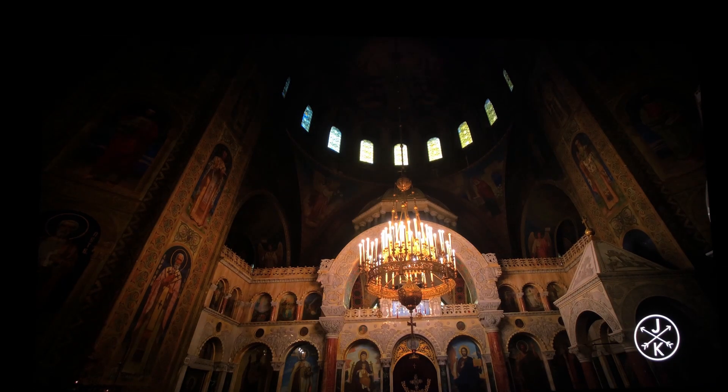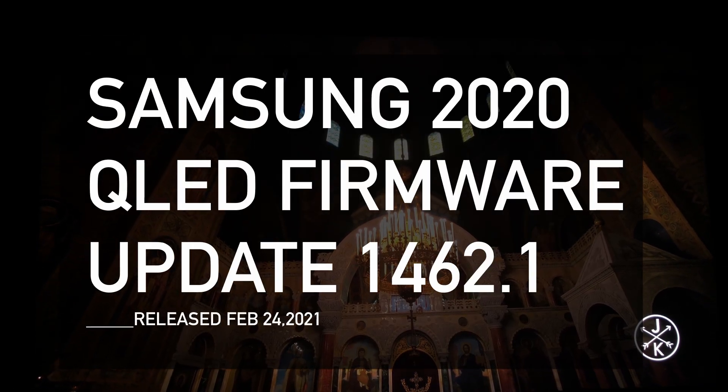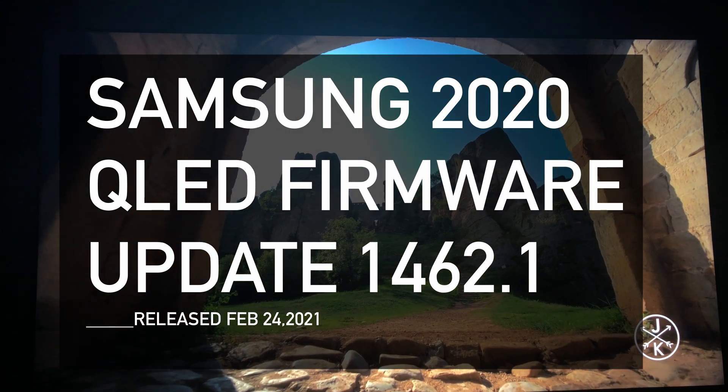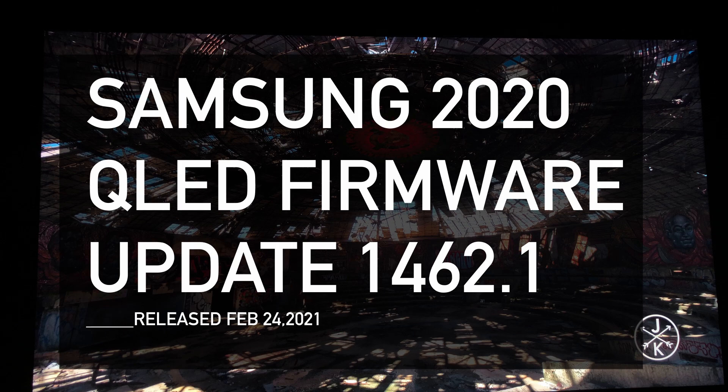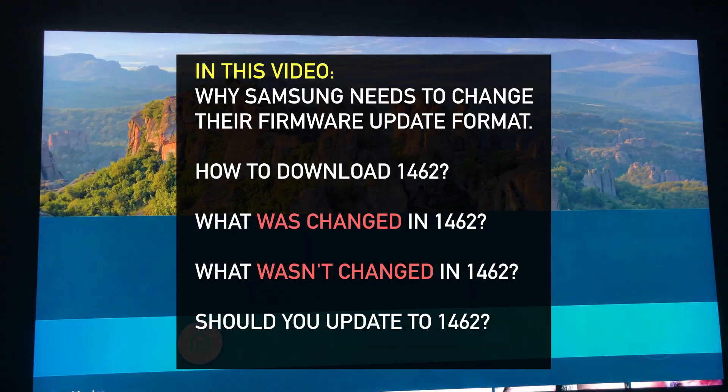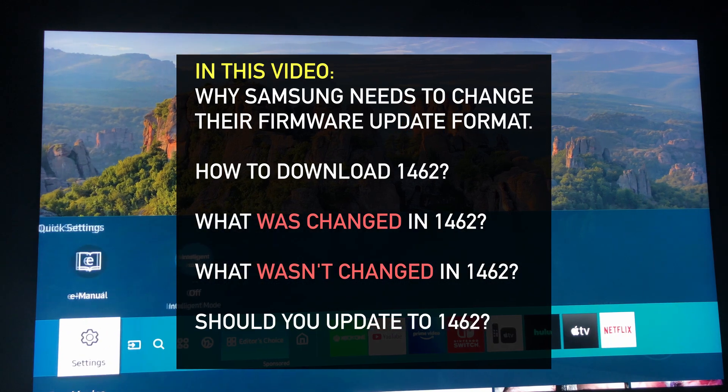Hey everybody, welcome to the channel. This is Tech with KG. Today we're going to be taking a look at the Q90T firmware update 1462. We're going to find out what changed in this update and whether or not it's worth it to even download it.